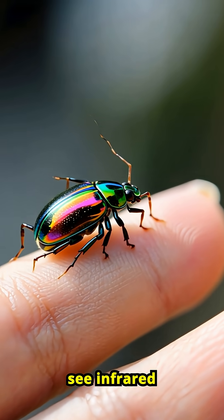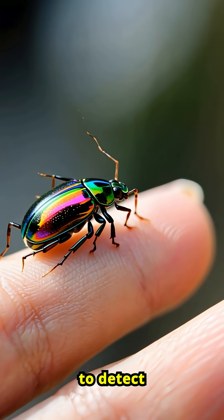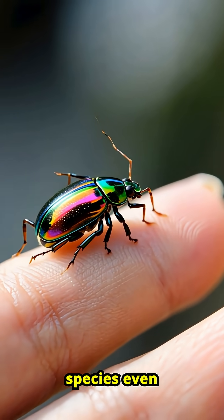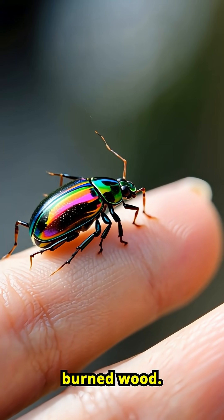Jewel beetles can see infrared light, allowing them to detect forest fires from miles away. Some species even lay their eggs in freshly burned wood.